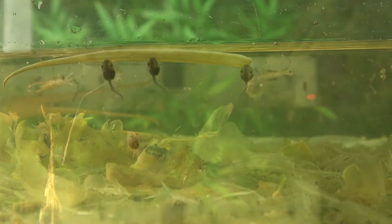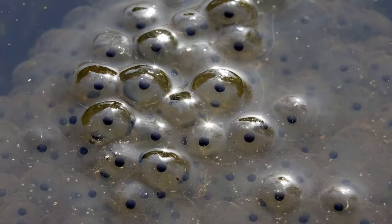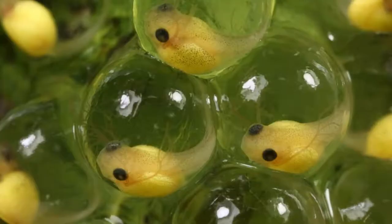They go through several stages of life before they become adult frogs, and during these stages they live only in water. A frog begins life as a fertilized egg. A female frog lays lots of eggs at one time in a pond. The eggs float on water in a jelly mass or cluster, and the eggs will soon hatch into tadpoles.